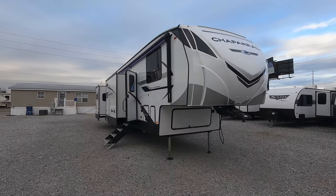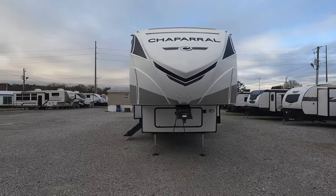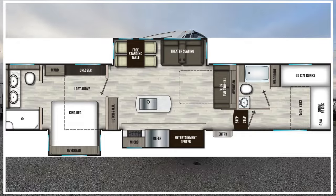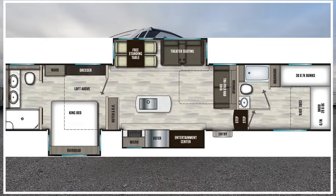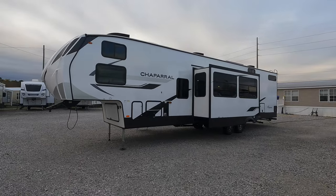What's going on guys, I'm Andrew and today we're going to be reviewing this 2024 Forest River Chaparral, model number 375 BAF. It's got a lot of nice interesting features on the inside as well as the outside. If you're new here, welcome to the channel and let's get started.